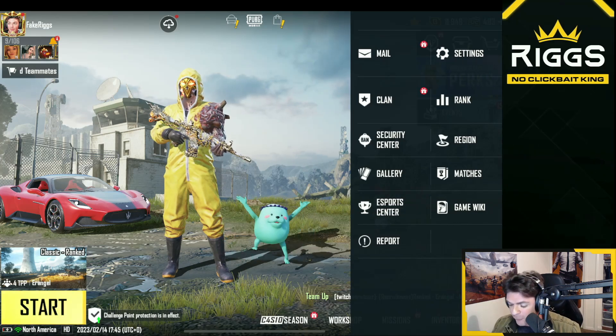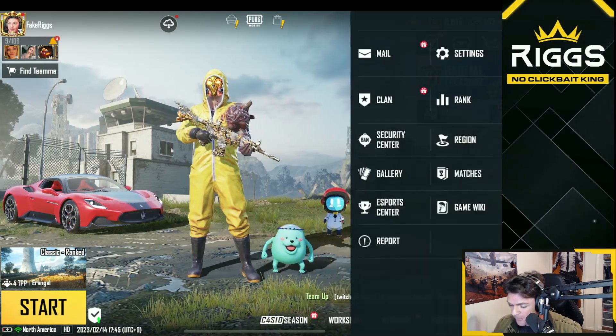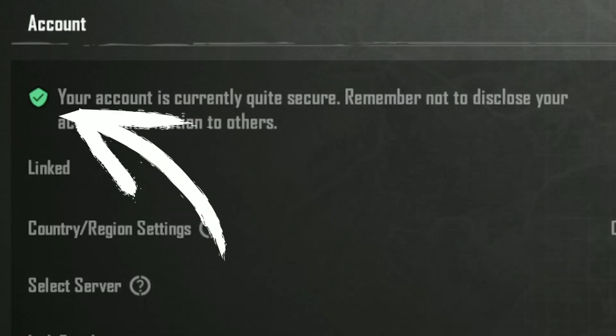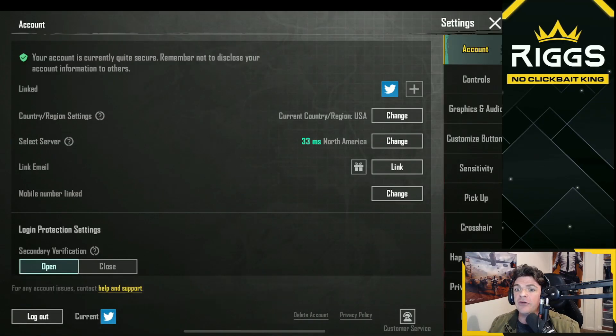So the first thing you do — in the bottom right hand corner, go and hit that. All you do is click on settings. The very first screen you see is this one right here. Everybody playing PUBG Mobile needs to do this right now. Just go into settings and see what color your shield is. Is there a shield? Is it yellow? Or is it green? Green means good — green means you are as secure as you possibly can be.